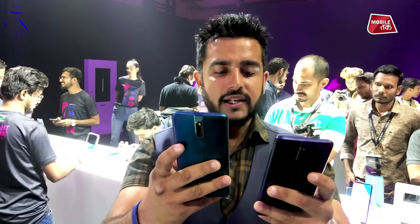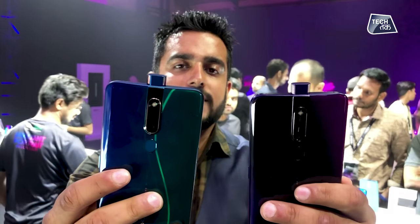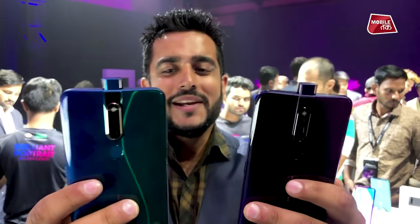You get a pop-up camera with both phones. With the triple color gradient, they look very interesting, and with the pop-up camera, they become very compelling.